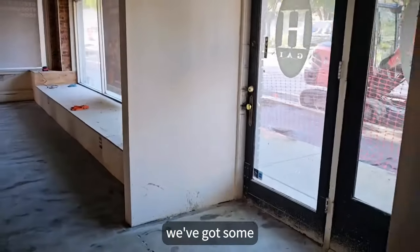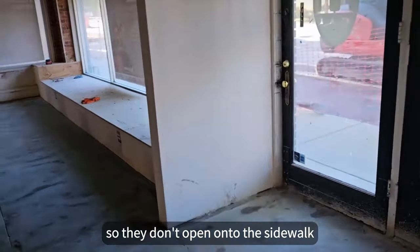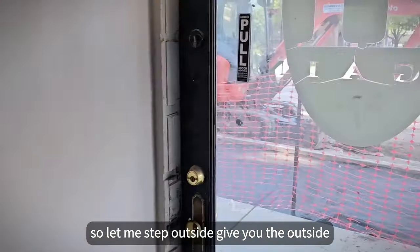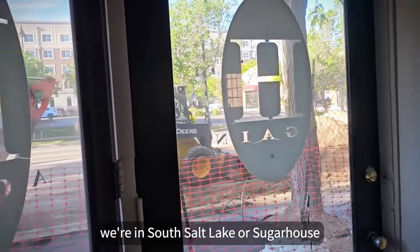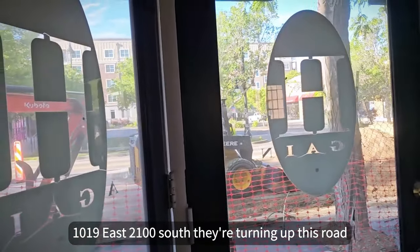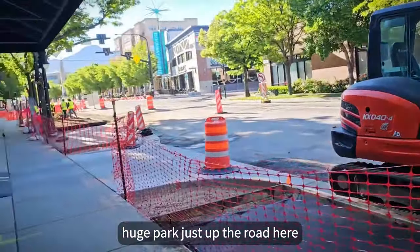We've got some double glass doors coming in. We're waiting for them to arrive, get them installed so they don't open onto the sidewalk — it's a code thing. Let me step outside and give you the outside view. There's lots of construction going on. We're in South Salt Lake or Sugar House, 1019 East, 2100 South. They're tearing up this road, but it's going to be awesome when they get it done. There's going to be a bike lane and there's a nice huge park just up the road.